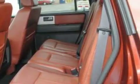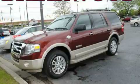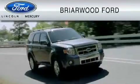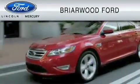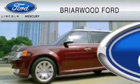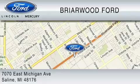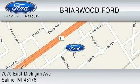This vehicle is sure to sell fast. Call and arrange your test drive today. Briarwood Ford is dedicated to do everything possible to ensure that the experience you have selecting your vehicle is as pleasant as possible. We are located at 7070 East Michigan Avenue in Saline.